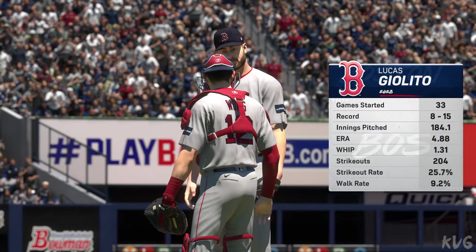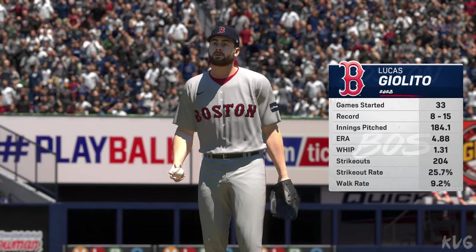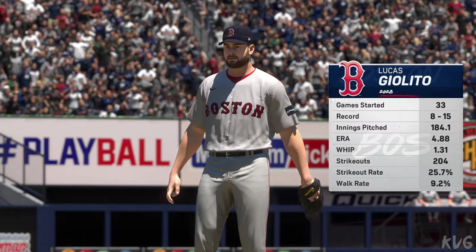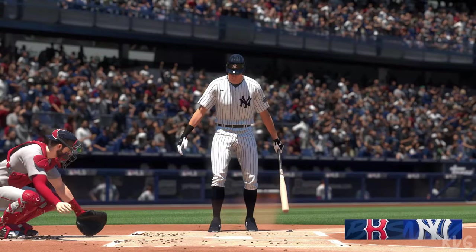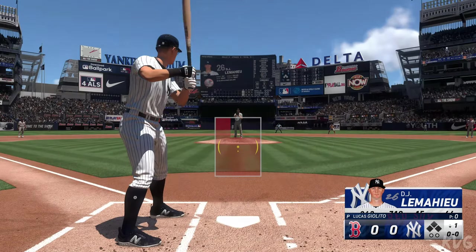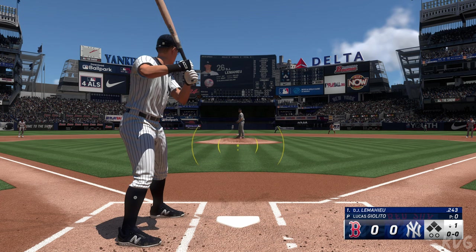Back in the Bronx, and toeing the slab in this one, Lucas Giolito. What should we keep an eye on? Well, there are going to be a lot of balls in play because of his ground-ball rate — important that the defense stays engaged. Tempo is key; if you work quickly it helps the players behind you stay engaged to make those plays and get through the innings.